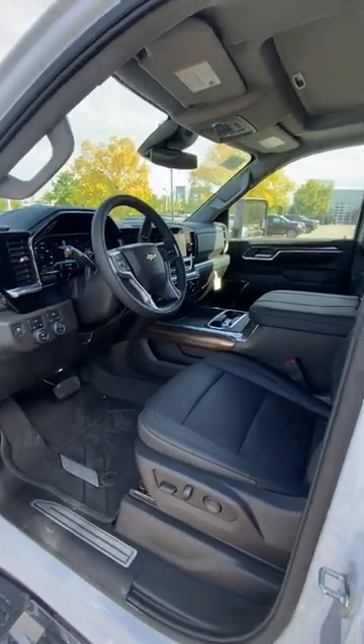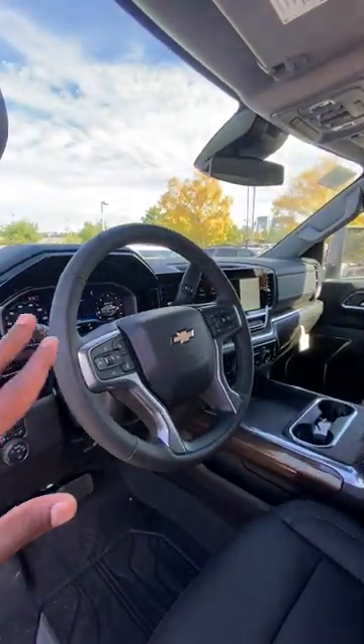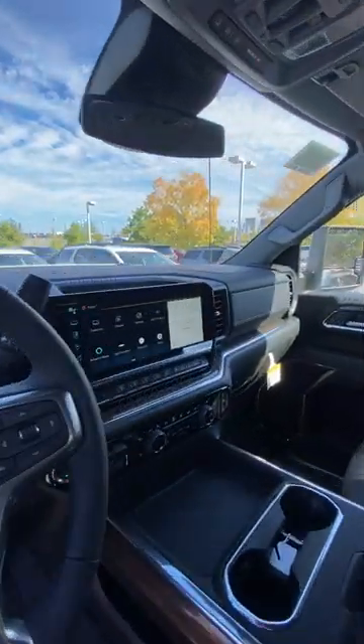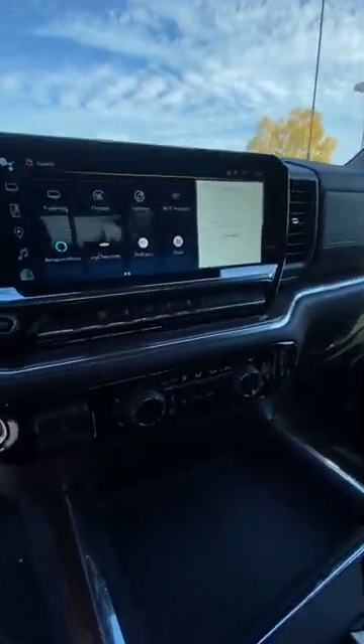The Jet Black interior includes the leather package, so we get a power driver seat with two-way power lumbar support. We also have the all-new 12.3-inch digital instrument cluster, along with the 13.4-inch Google Assistant system, which includes wireless Apple CarPlay and wireless Android Auto compatibility.